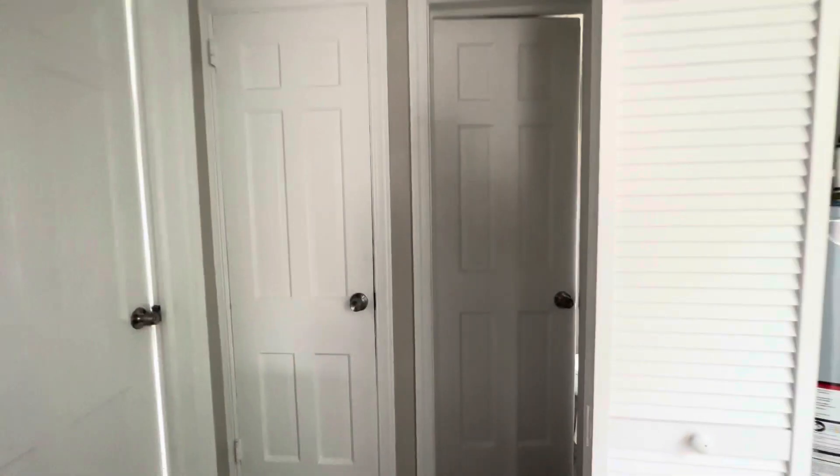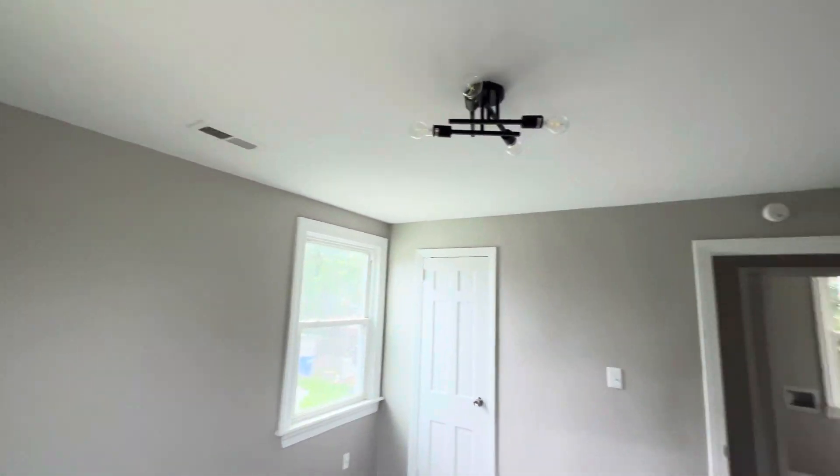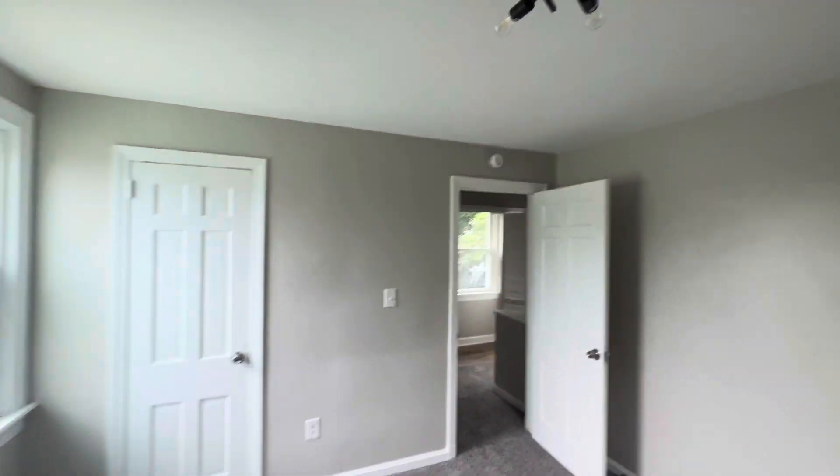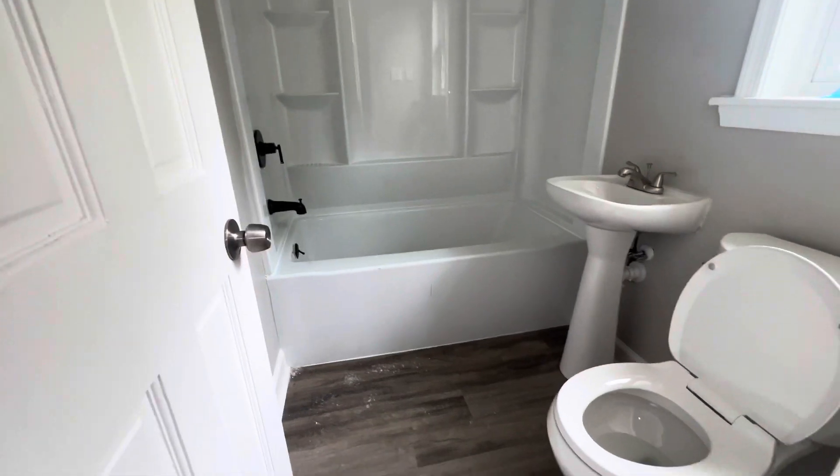Right here bedroom number three — this is the largest of all the bedrooms, very pretty. And then last, your full bath upstairs.